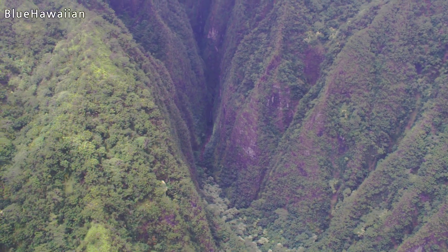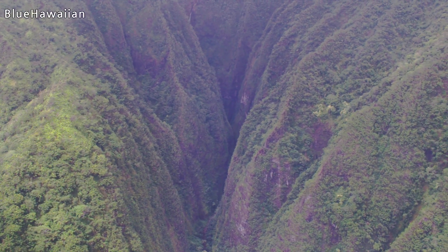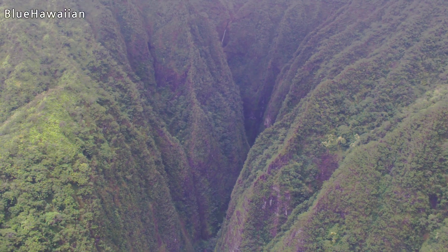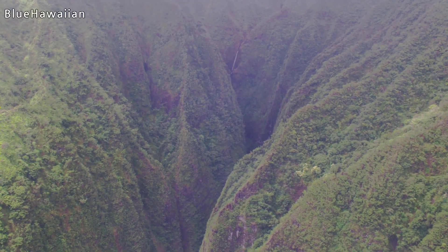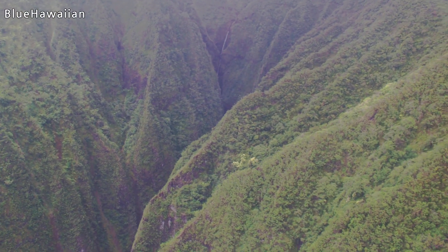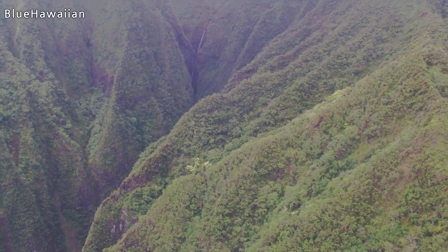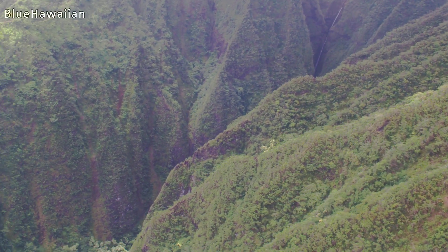The biggest section of the waterfall is going to be just coming into view right here on the left. This waterfall right here never stops flowing, just constantly being fed by all the rain in the mountains here.